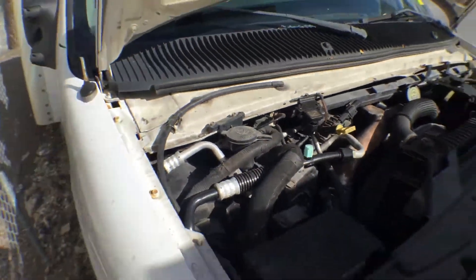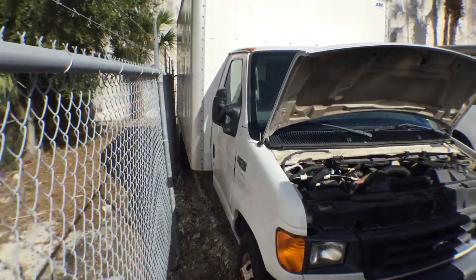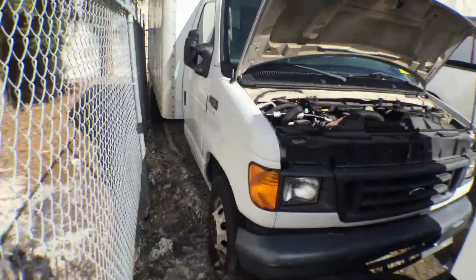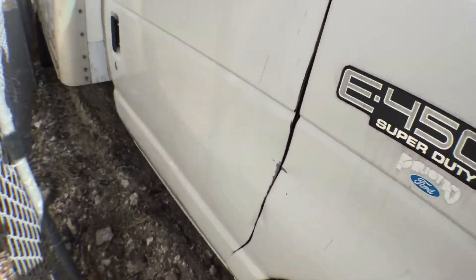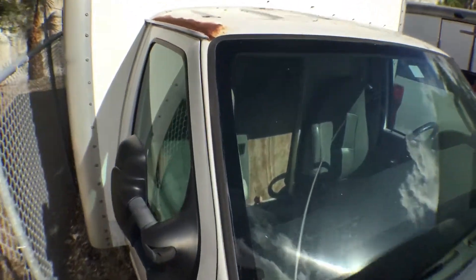It's got 121,000 miles. The body looks straight. It does have some damage on the passenger side fender and door. The roof is dented and shows surface rust.